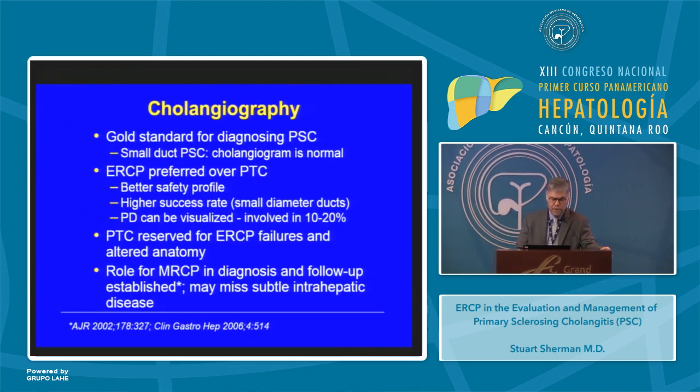Cholangiography is the gold standard for diagnosing primary sclerosing cholangitis, with the exception of patients who have small duct PSC where the cholangiogram is normal. ERCP is preferred to percutaneous cholangiogram because it has a better safety profile, a higher success rate due to the small ducts in the liver in this disease, and the pancreatic duct can also be visualized and is diseased in about 10 to 20 percent of these patients.